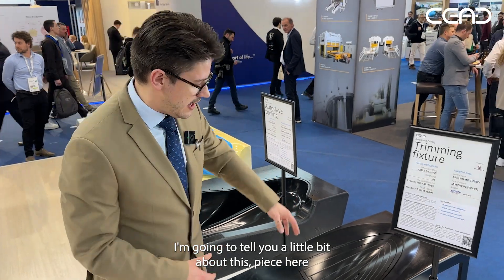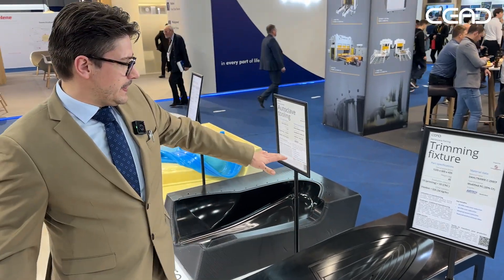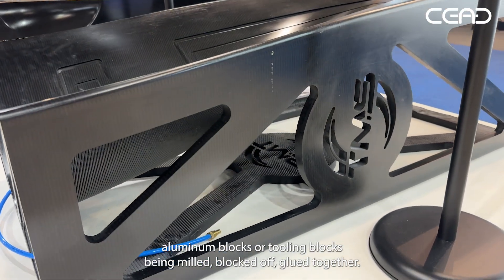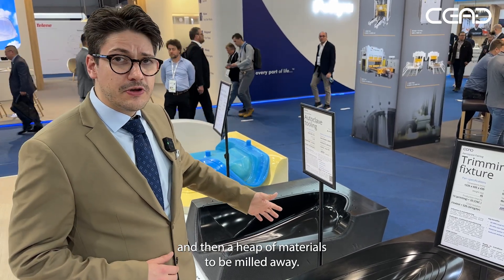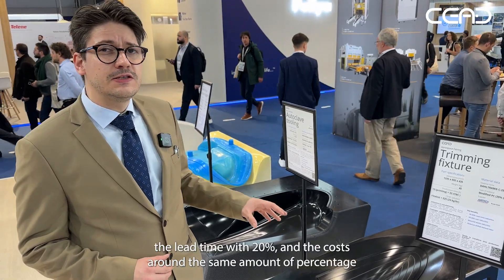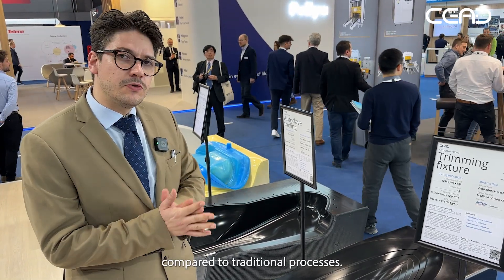We're at JEC and we've brought some applications from our customers. I'm going to tell you about this piece here, which is a trimming and drilling fixture. This replaces a traditional process that would normally involve aluminum blocks or tooling blocks being blocked off and glued together — then you have to wait for the glue to dry, which takes a long time, and then a heap of material gets milled away. Using additive manufacturing reduces lead time by 20% and cost by around the same percentage compared to traditional processes.